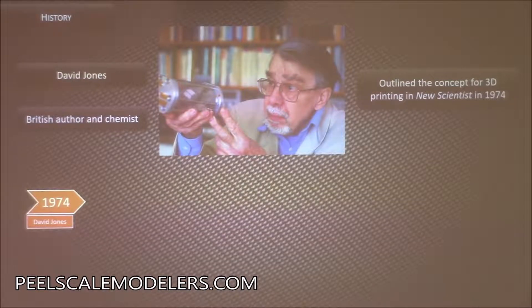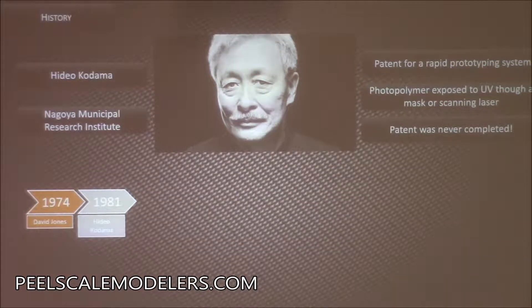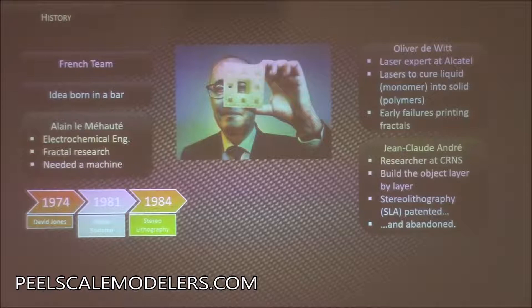So, how did we get here? This gentleman, David Jones from the UK, was a chemist and author who came up with the concept of 3D printing back in 1974. He didn't actually build a printer, but came up with the idea of building 3D objects. Hideo was a Japanese gentleman who came up with the first concept for using photosensitive or ultraviolet-sensitive resin to 3D print things layer by layer. He started a patent for it, but then abandoned it.